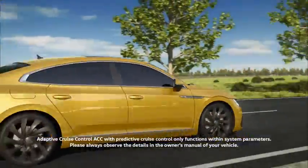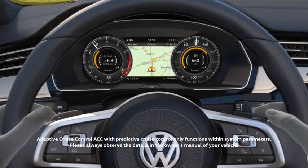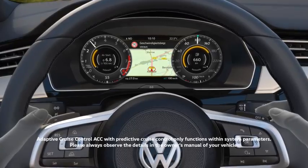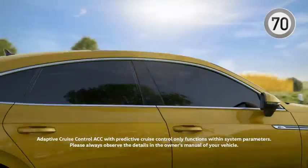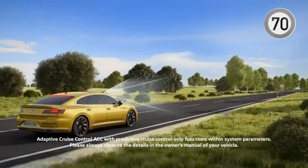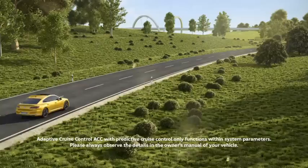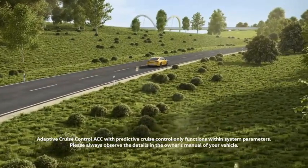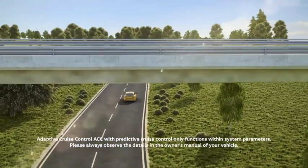And then accelerates again. Using map data, ACC also recognizes speed limits and reacts, automatically adjusting the speed within system limits. In addition, the multifunction camera scans traffic signs along the route and compares the vehicle's speed with the route information. Naturally, the driver can override the system at any time.